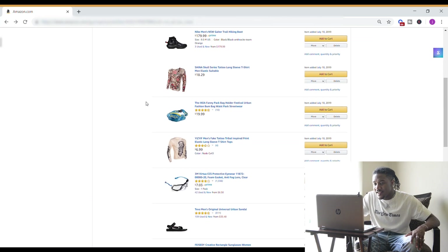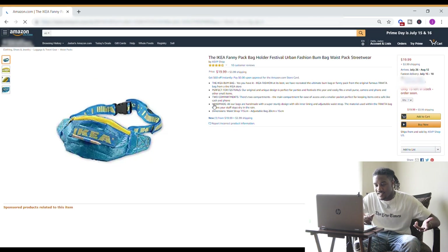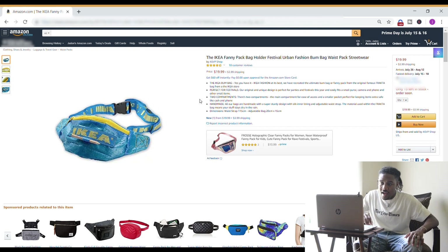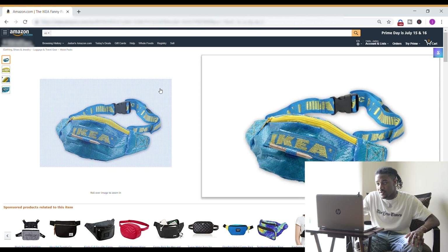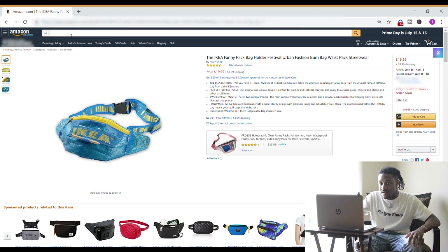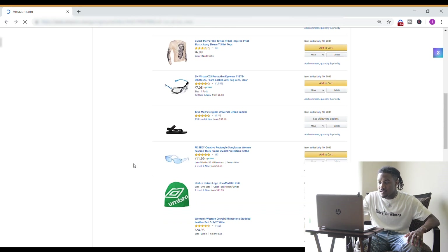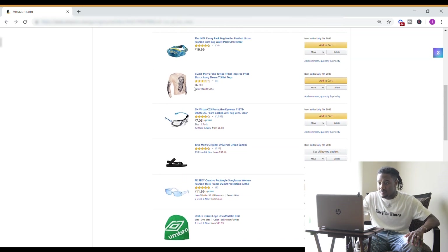This bag right here for $20 is an IKEA bag that's kind of trendy — you'll probably see a hypebeast person wear this. But I think it's dope just for the fact that it's an IKEA bag on Amazon for $20. If you have a blue and yellow outfit, definitely go with this.